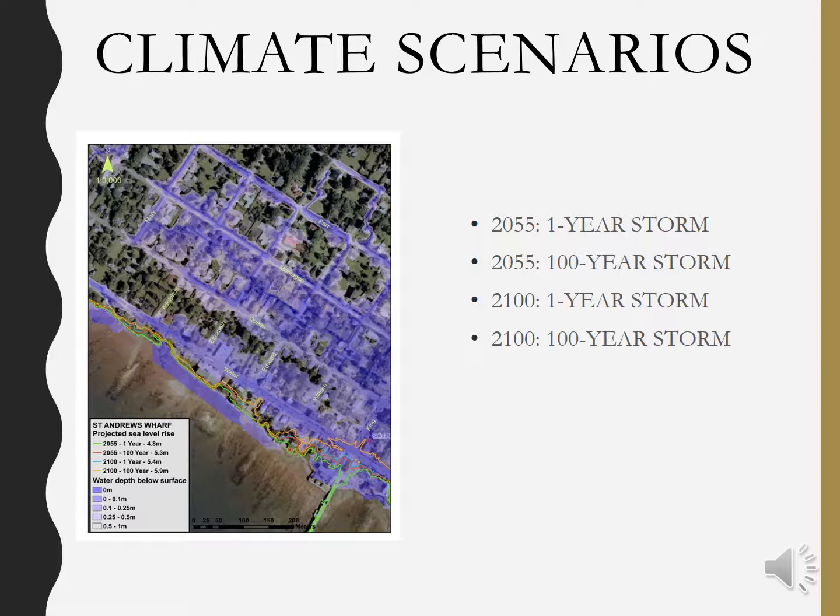If you look at the impact map to the left, a 2055 one-year storm event would mean a projected sea level rise of 0.8 meters, which is depicted by the green line. However, if a 2100 100-year storm event were to occur, there would be a projected sea level rise of 1.9 meters, which is shown by the orange line.